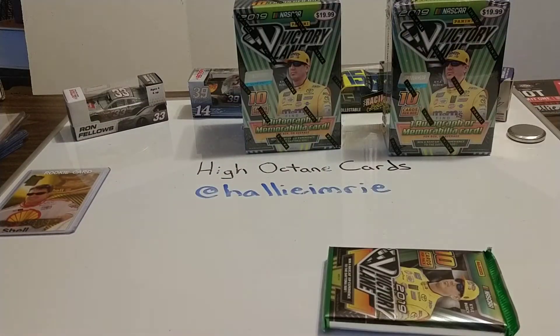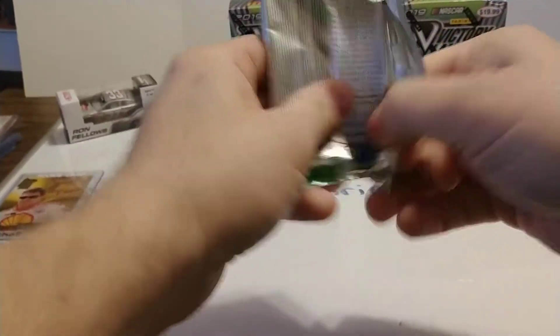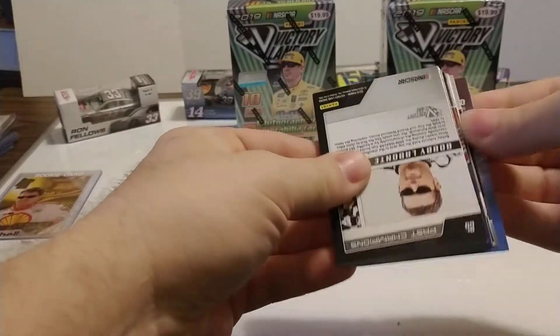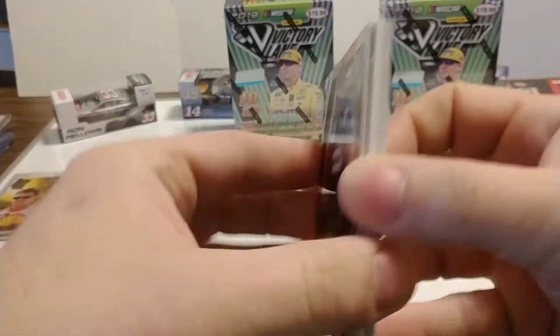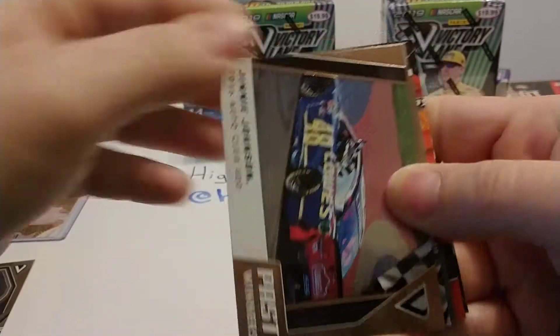Let's go ahead and open up this first box. As I predicted, one pack per box. Hopefully we'll get something good out of it. There's the Panini contest card — I've been redeeming those, so I'll put that off to the side. Looks like a relic card in this one based on the thickness.